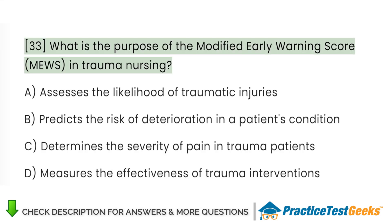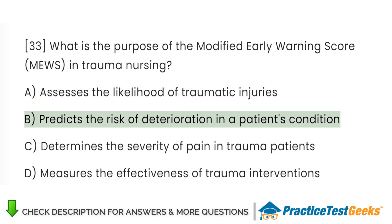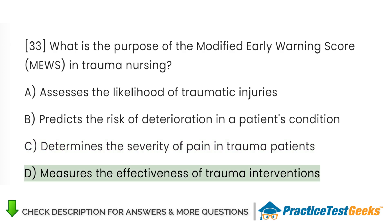What is the purpose of the Modified Early Warning Score (MEWS) in trauma nursing? A. Assessing the likelihood of traumatic injuries. B. Predicts the risk of deterioration in a patient's condition. C. Determines the severity of pain in trauma patients. D. Measures the effectiveness of trauma interventions.